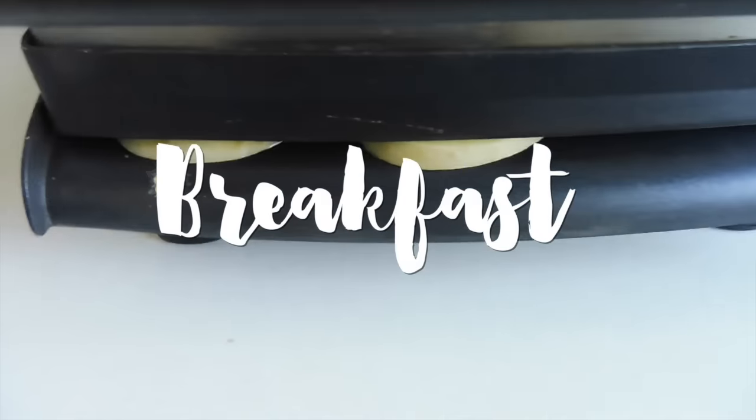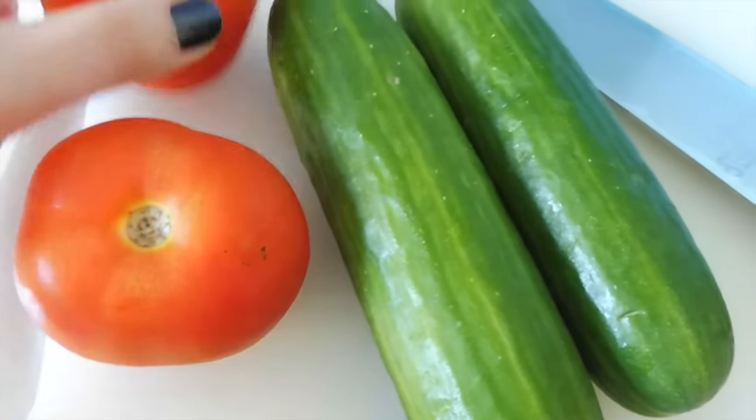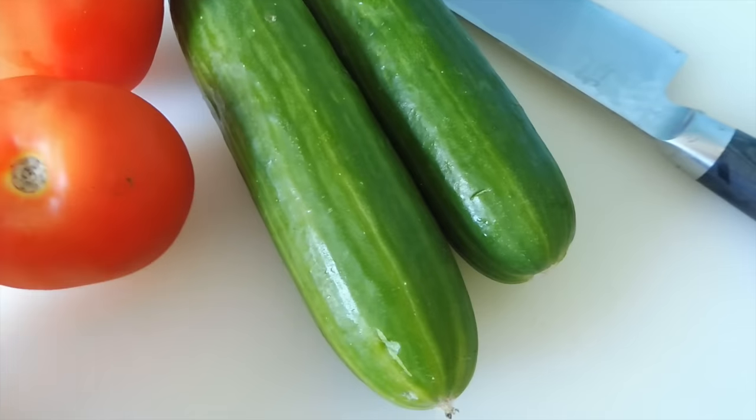For breakfast today, I've got some potato slices cooking away in my press, and I'm making a salad as well. I've just got two tomatoes and a couple of cucumbers.